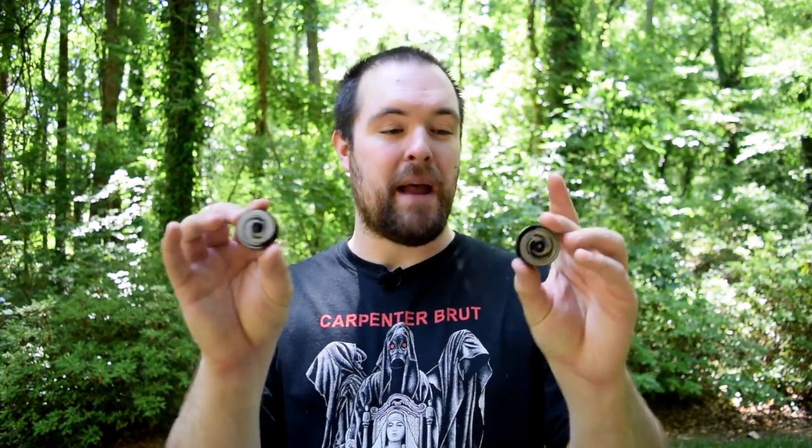If you're interested in picking up a pair — or maybe multiple pairs — for yourself or someone else, I'll have a link in the description to Containment Crew's website where you can pick them up. I hope you found this video informative and enjoyable, and as always, have a great day wherever you are!